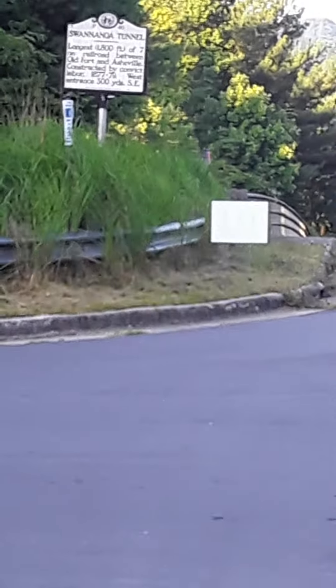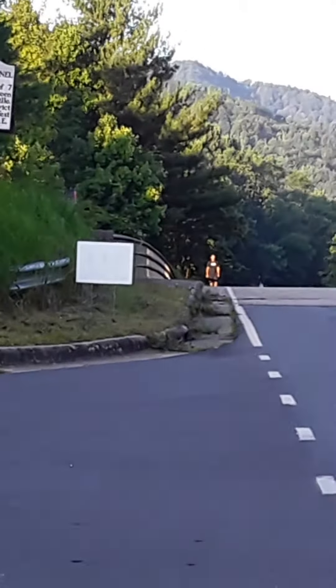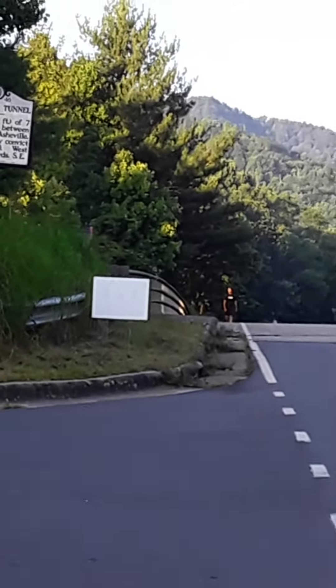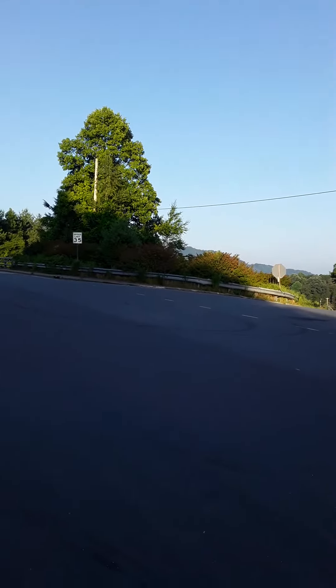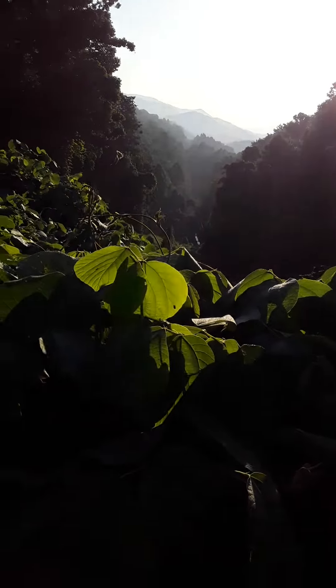It might even be the biggest in just the whole southeast region. It was constructed in 1877 through 1879, so it took two years to build. The west entrance is 300 yards southeast of here — so in that direction over there. But I'm going to be on this side of the tunnel today, and I'm pretty much just going to wait here until like 7:35, maybe 7:40.